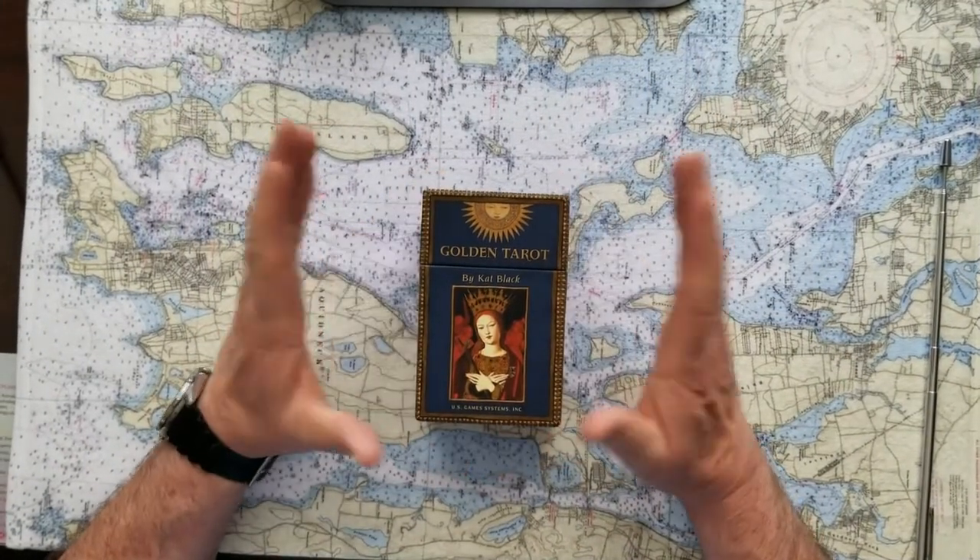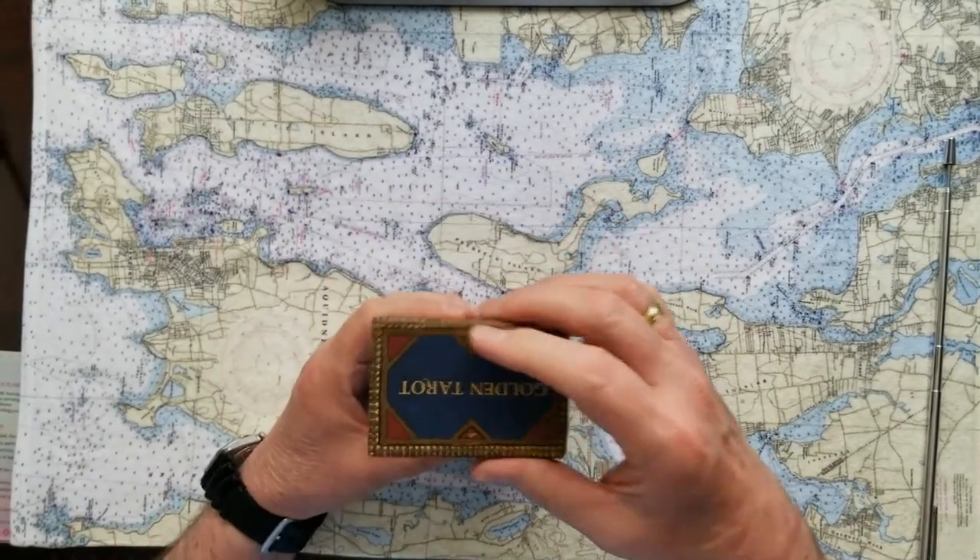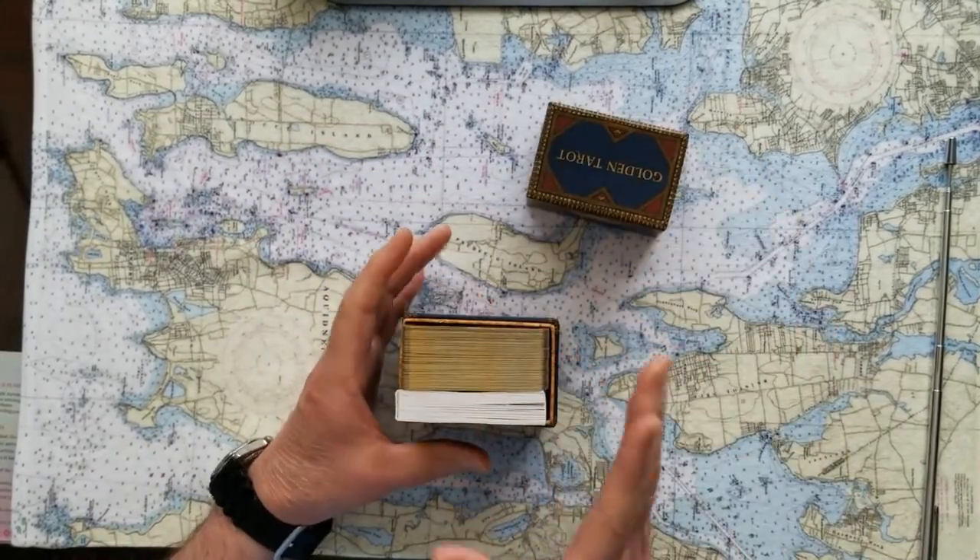It's perfect. Let's do Catherine, the Duchess of Cambridge. Catherine, the Duchess of Cambridge, what's going on for you right now? So, this is one of my favorite decks, the Golden Tarot by Kat Black, who's an Australian artist, and this is all digital here.